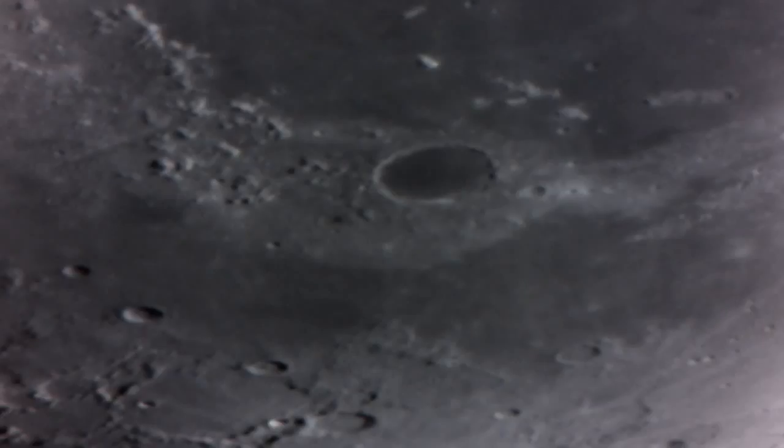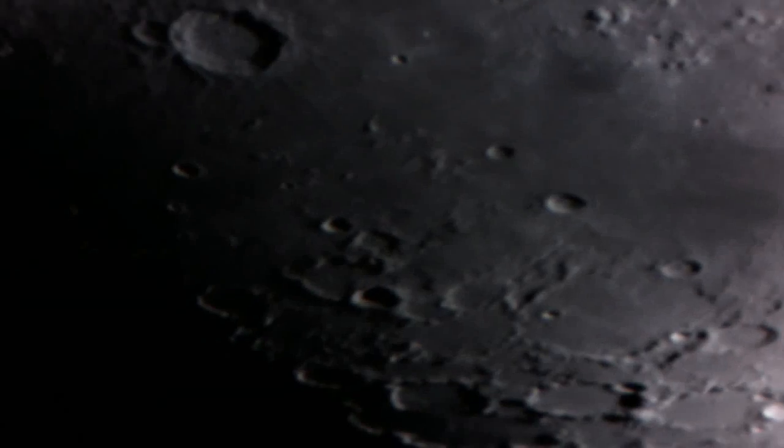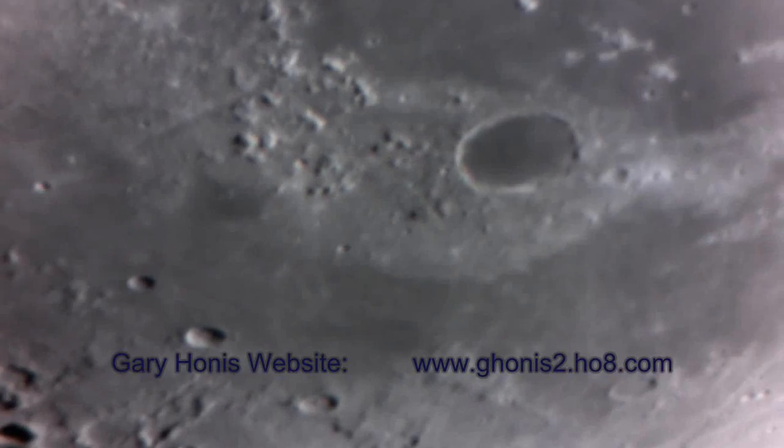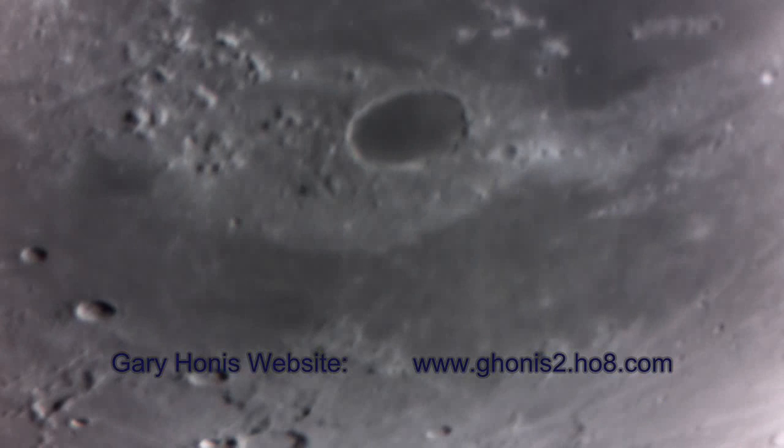Now we're going to go back, rather jerkily, to where we started our tour. So hold on, enjoy the ride. We are going to get back to the crater Plato, seen right there — the Alps Mountain Range and the Alpine Valley. Hope you enjoyed the tour.